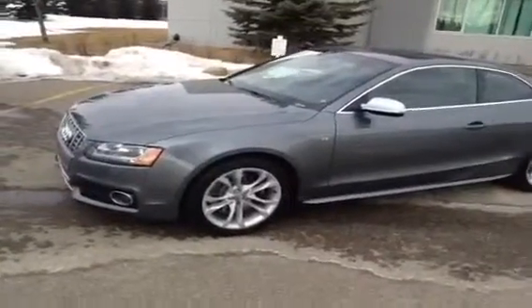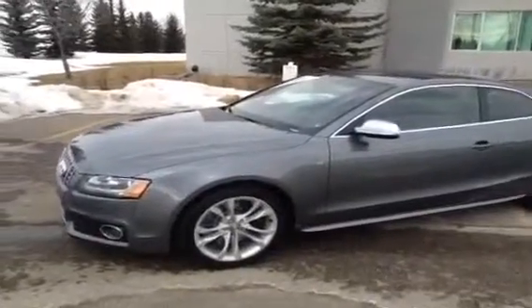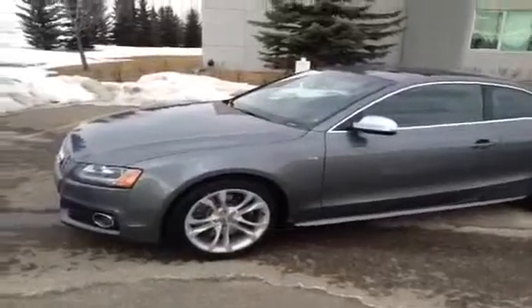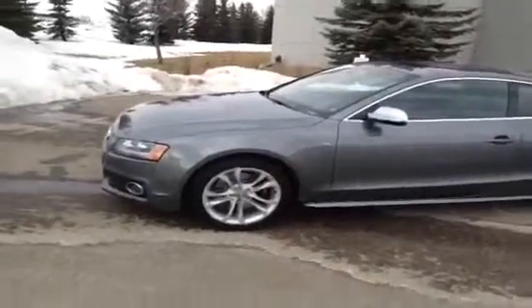Today here at the dealership we have with us another used Audi. This is a 2012 Audi S5. It is a 4.2 liter, six-speed manual Quattro. This is an Audi certified vehicle and the color is Monsoon Gray with a black interior.